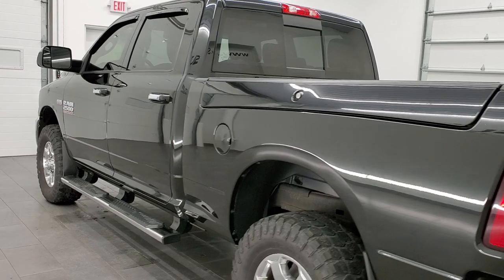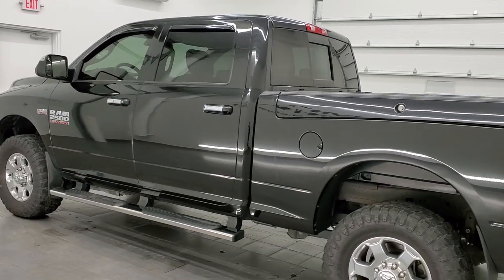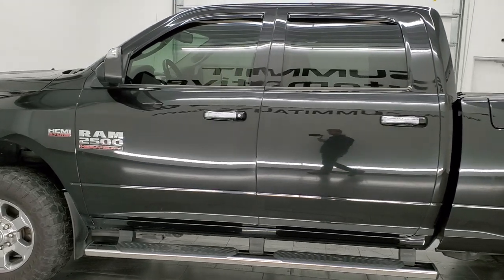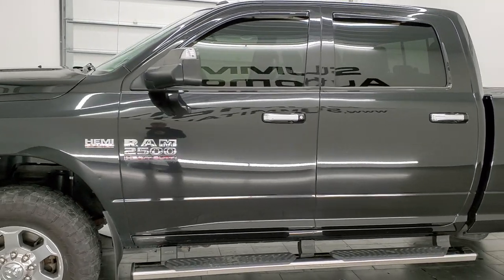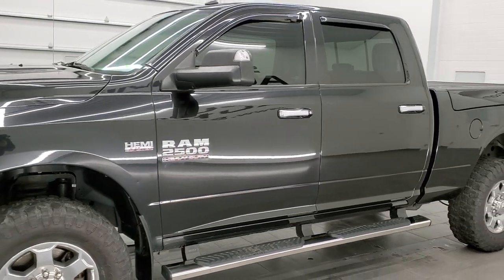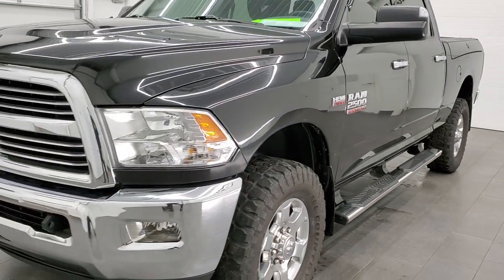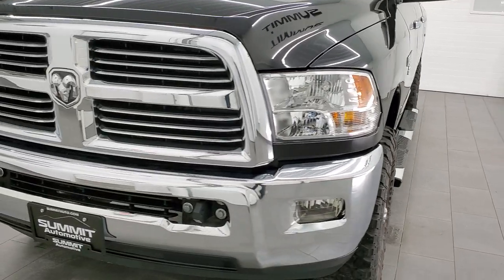This 2017 Ram 2500 has the 5.7 liter V8 Hemi engine. This truck has been fully safetied and inspected by our service shop, has a fresh oil and filter change, all the fluids have been checked and topped off, and this truck is 100% ready to go.